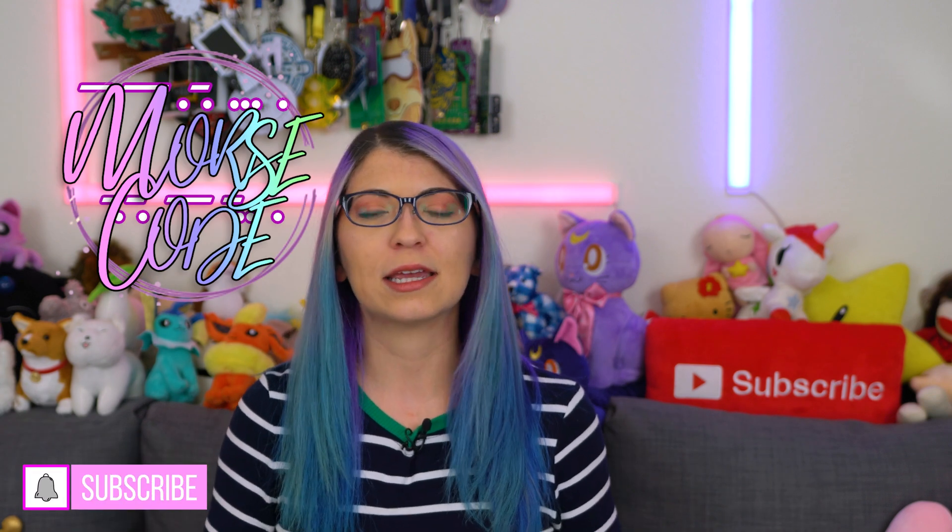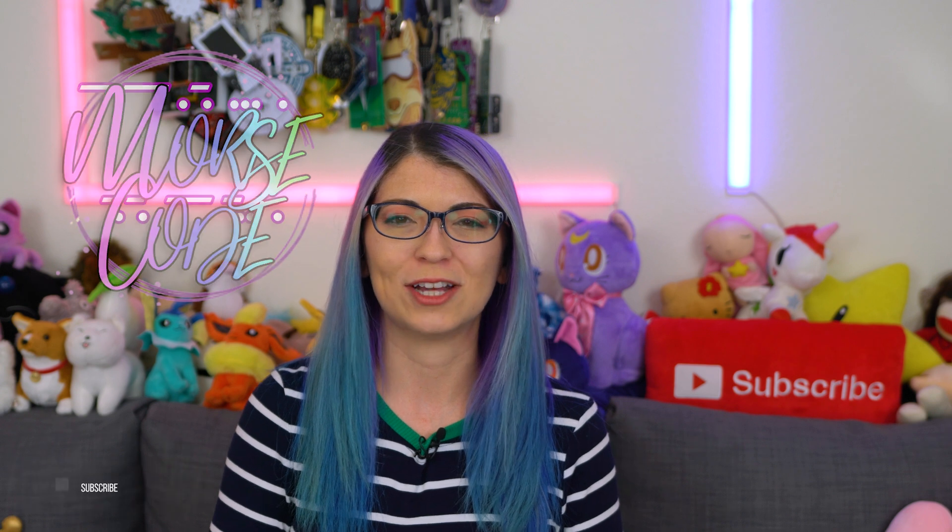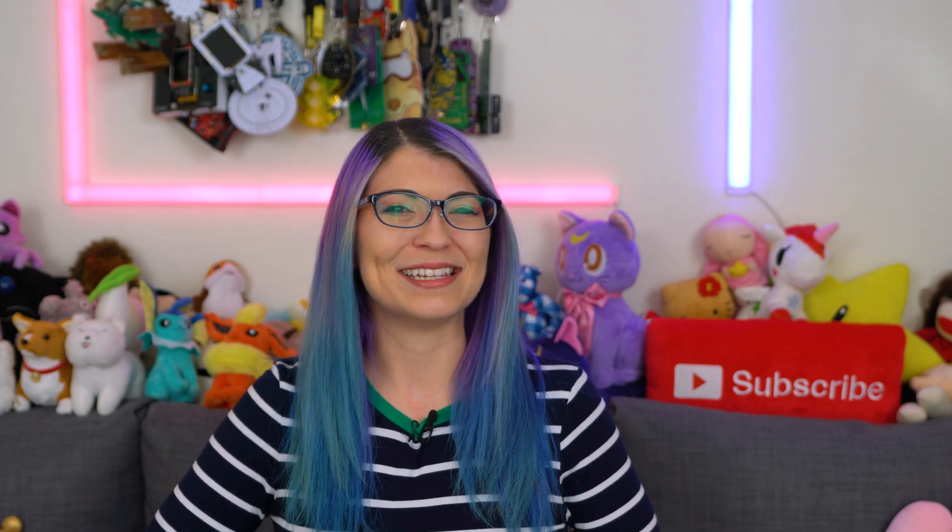Comment below and let me know what you want to see from CES or what you have seen so far from the show that you're interested in. Thanks again so much to my s'mores for subscribing and for watching. I hope you like the new graphics — I did a whole bunch of updates over the Christmas break, let me know what you think down below. I'm Shannon Morse and I will see you soon. Bye, y'all.